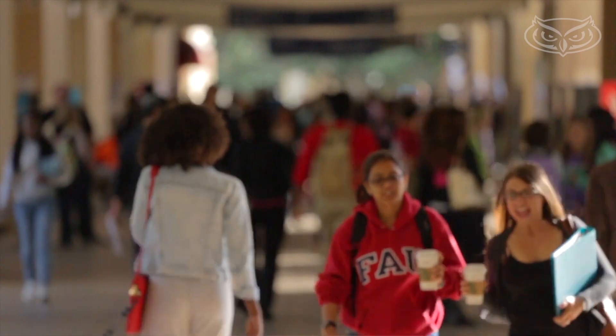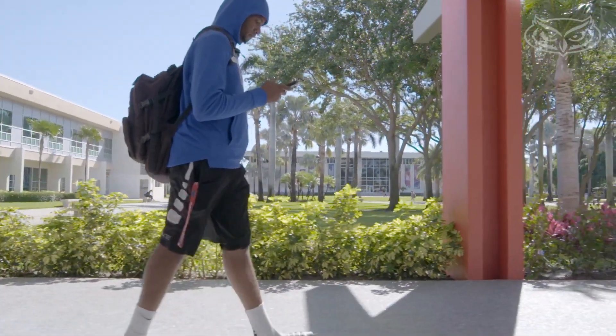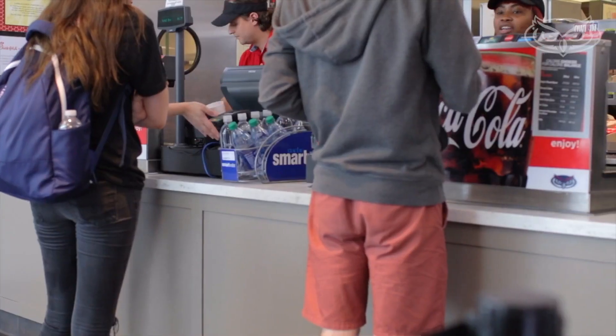College students are actually one of the largest populations of those who are victimized by identity theft and identity fraud. A lot of college students use their ATM or their debit card for various transactions. However, I strongly encourage that college students instead use their credit card for transactions.